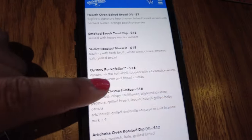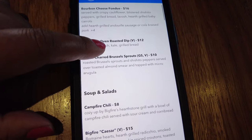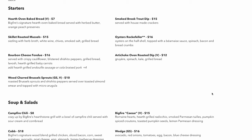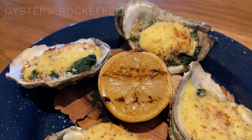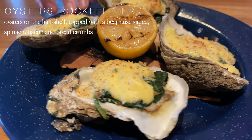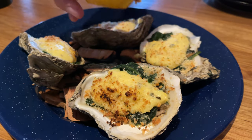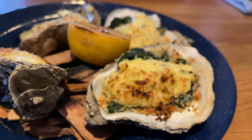There were several options for starters that included everything from seafood like mussels and oysters as well as a few dips. They also had a few vegetarian dip options along with fresh hearth oven baked bread. For our appetizers we went with the Oysters Rockefeller, which comes with four oysters on a half shell topped with béarnaise sauce, spinach, bacon, bread crumbs and a lemon that you can drizzle right on top. I love that they even came presented on top of some wood chips.